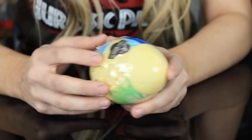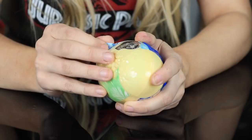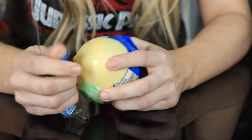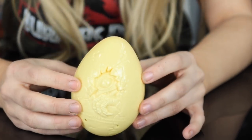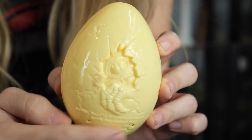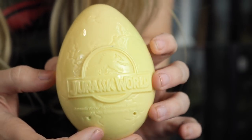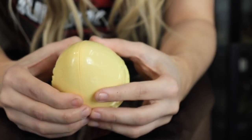You know on resumes when they ask about strengths and weaknesses? Opening packages is definitely one of my weaknesses. I am really really bad at opening packages. That is awesome — we have the Indominus Rex cracking out of his shell, very cool. Definitely right out of the movie picture.